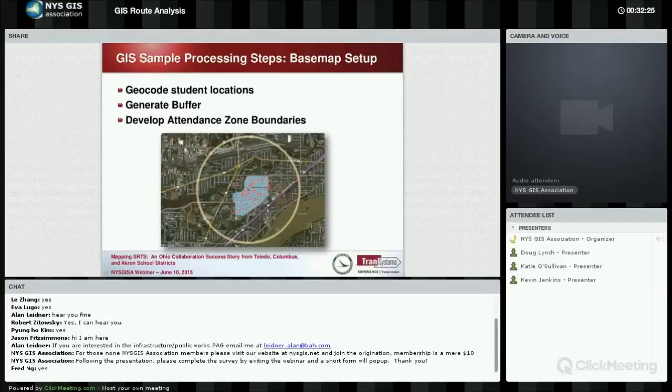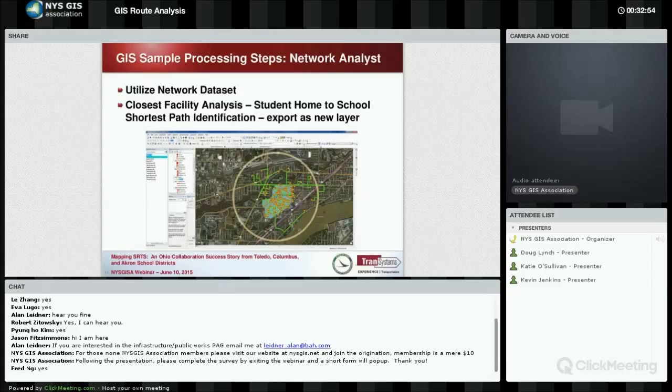We start with a base map and geocode the students. No private information is obtained in the GIS — it simply gives us an address, the school age group of the student without revealing gender. We need the address and the school age group, and then we can map it. You end up with a bunch of dots scattered around, and then the data starts to come together and a pattern begins to emerge.